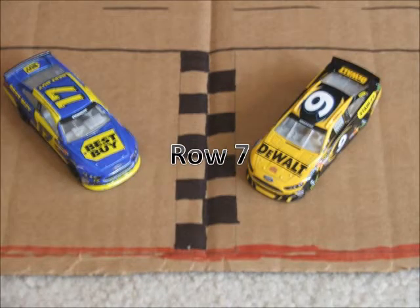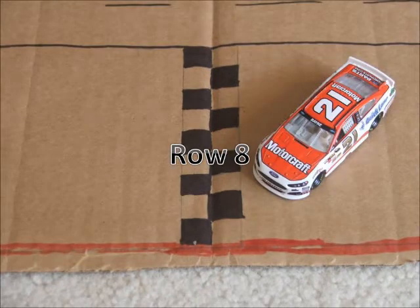In row 7, we have the 17 of Ricky Stenhouse Jr. and the 9 of Marco Ambrose. And rounding out the field in row 8, we have the 21 car of Trevor Bayne.